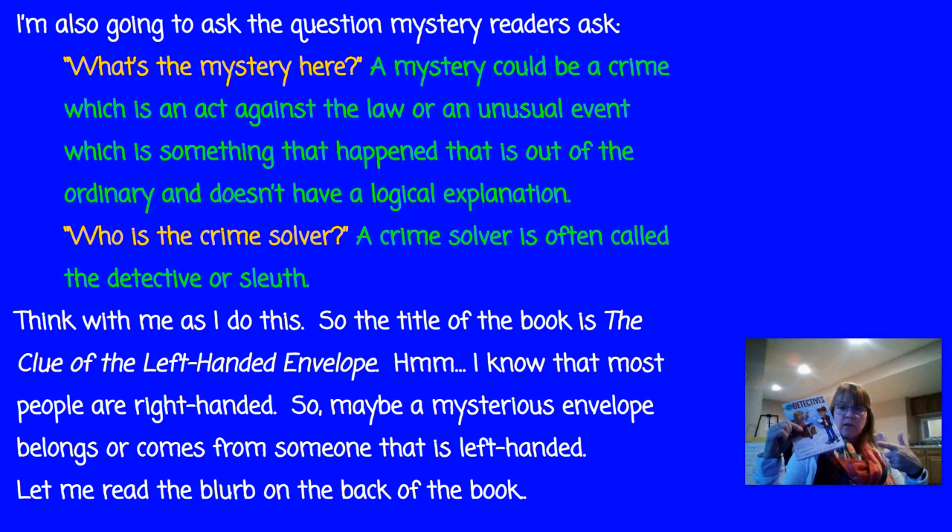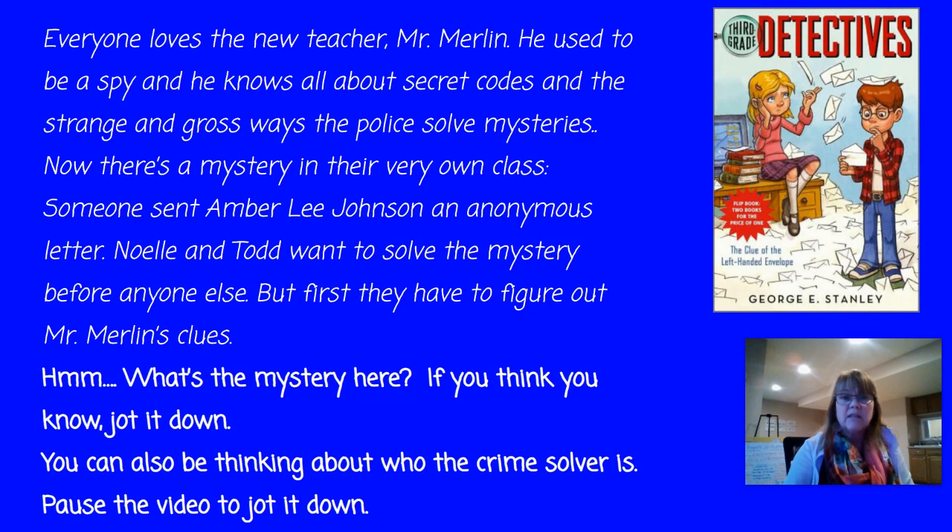This is called the Third Grade Detectives, but the actual title of this part of the series is The Clue of the Left-Handed Envelope. So if I think about it, most people are right-handed. So if it's a clue about the left-handed envelope, envelopes don't have hands — people do. So maybe a couple people have left hands and they might be suspects. Let's read the blurb on the back and see what that tells us.